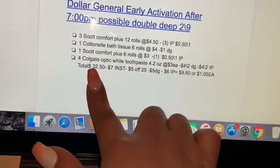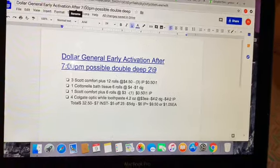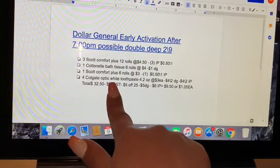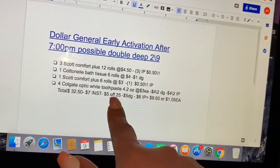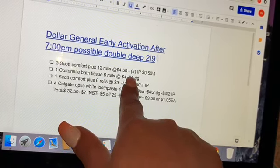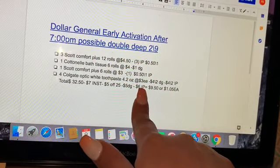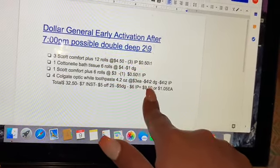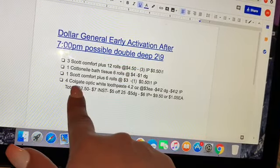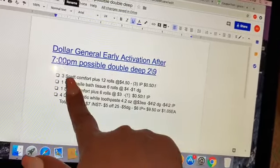Esto le va a dar un total de $32.50. Después de que la cajera escanee todos sus productos, pregúntele si puede oprimir total para verificar que el ahorro instantáneo se descontó — en este caso tienen que ser $7. Después va a poner su número de teléfono, se va a descontar su cupón de $5/25, cinco dólares en cupones digitales — $4 por la pasta Colgate y $1 por el papel Cottonelle — y al último le da a la cajera sus cupones del fabricante de $6. Su total a pagar va a quedar solamente $9.50, aproximadamente $1.05 por cada producto. Bajar de $32.50 a $9.50 — es una súper oferta si necesita papel de baño.